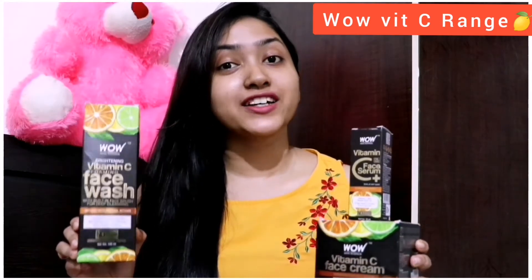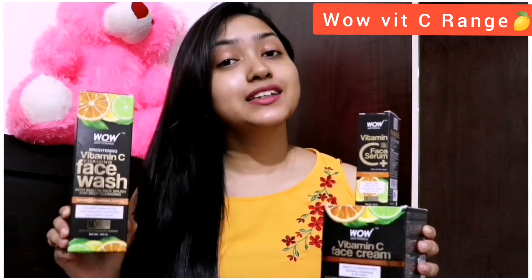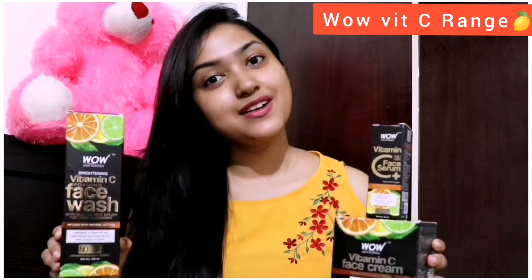Hi guys, welcome back to my channel. I am Deva Priya. Thank you so much for watching. As you guys know, vitamin C is very important for our health, skin, and hair. Today I am going to share with you the WOW vitamin C range — face wash, face serum, and face cream. I will review information and application for these three products. Let's begin.